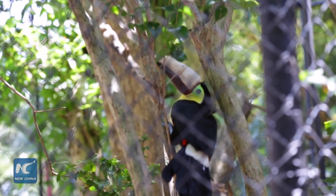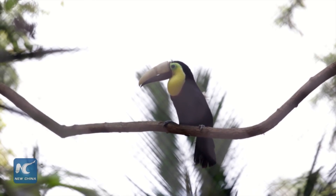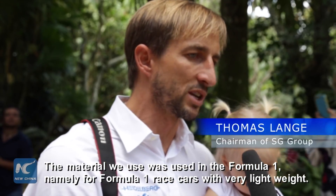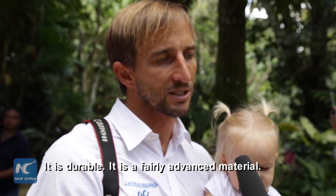After more than one year in recovery, Grecia can now lead a normal life thanks to her new beak, made of plastic materials called nylon duriform and printed with 3D technology. The material used here is also a material used in Formula 1 cars — with very little weight, high durability. It's quite an advanced material.